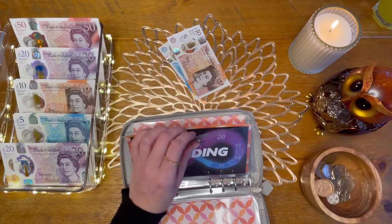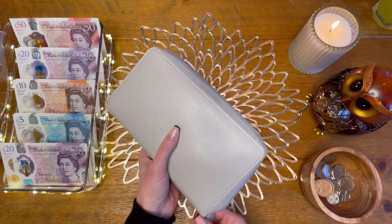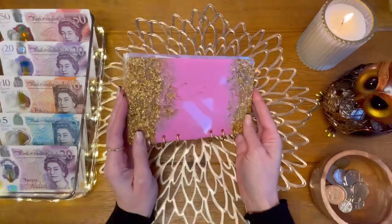That means I have £15 for spending for the next week. I don't think I've got much on — it's Mother's Day on Sunday and I've got presents for that. I don't think I'm doing much else. Let's move on to the variable binder.